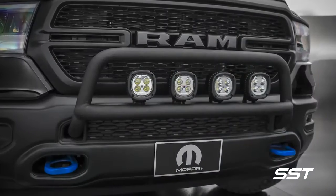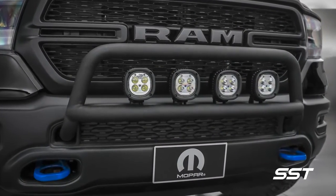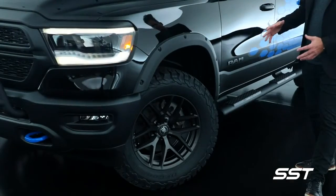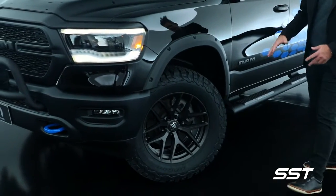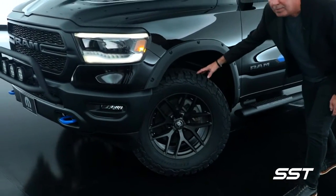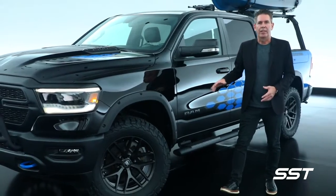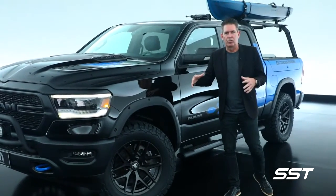Starting up front, we have a custom light bar incorporated with Mopar 5-inch LED lights. Part of what gives the vehicle such a great stance is the 20-inch custom black Rhino wheels with 35-inch tires, and it has a Mopar 2-inch lift kit, which really helps give the vehicle a strong presence.